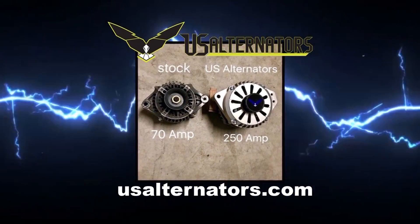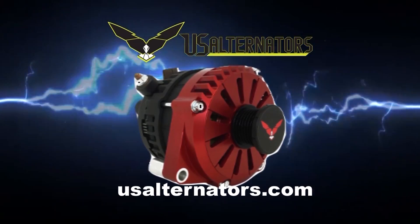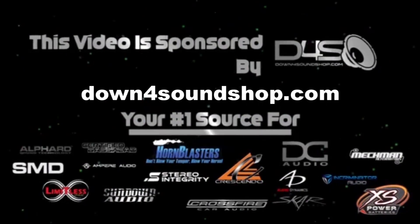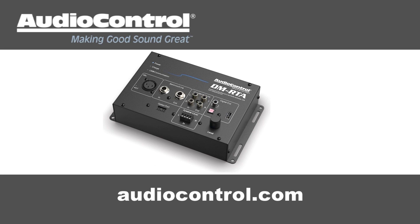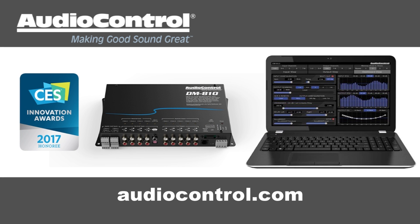Upgrade your vehicle's charging system with a high-output alternator from US Alternators — visit usalternators.com. Down4Sound is an authorized dealer and offers the best prices on the brands they carry with the fastest shipping in the industry — go to down4soundshop.com. Audio Control has what you need to make your good stereo system sound better — take a look at Audio Control's full line of equalizers, line drivers, digital signal processors, and more at AudioControl.com.